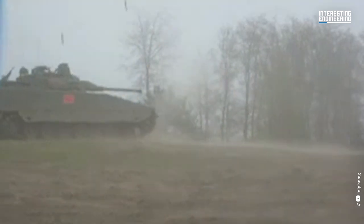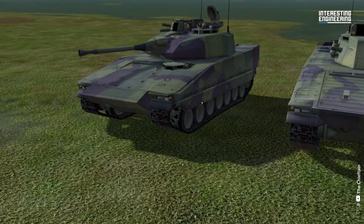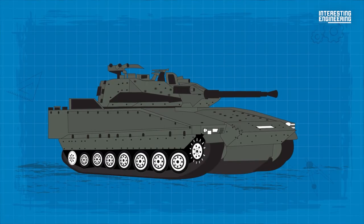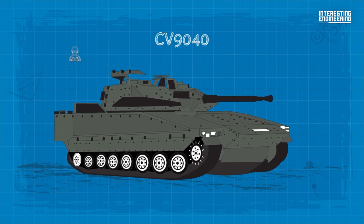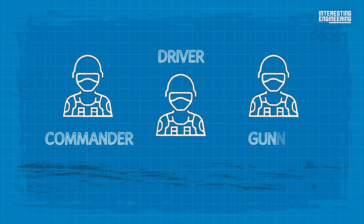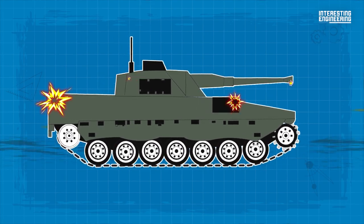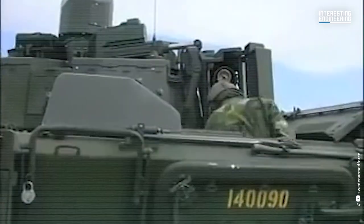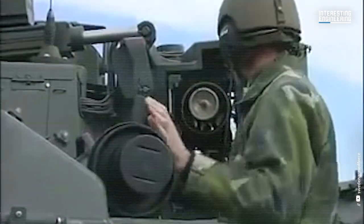Sweden's CV90, or Combat Vehicle 90 series, was originally designed in the mid-1980s as a family of fighting vehicles, and has resulted in a wide variety of variants for different missions. Weighing just over 25 tons when prepared for combat, the CV90-40 has a capacity for a maximum of eight troops and is operated by a crew of three — commander, driver, and gunner. The CV90-40's basic armor provides all-around protection against 14.5mm armor-piercing rounds. Armor protection over the frontal arc is classified, but all models from CV90-40B onwards are said to be protected against 30mm APFSDS.